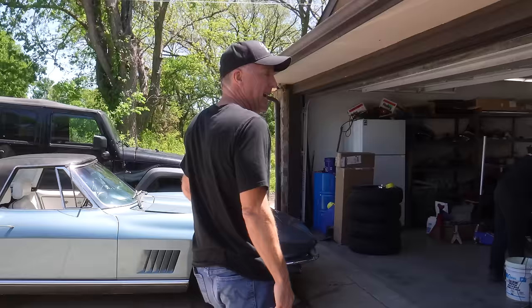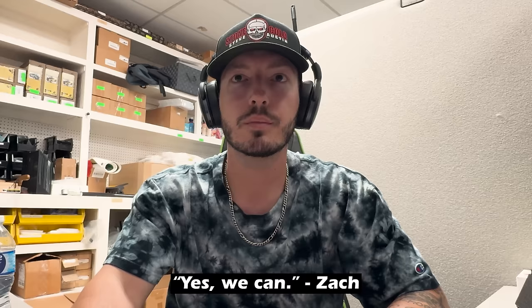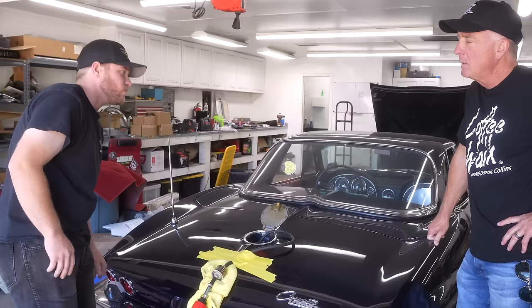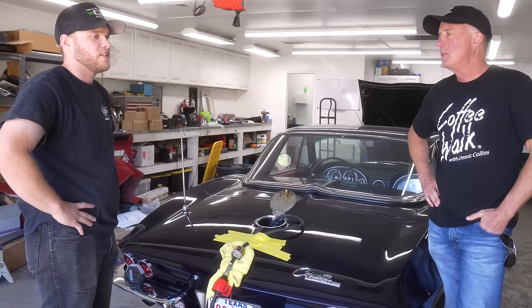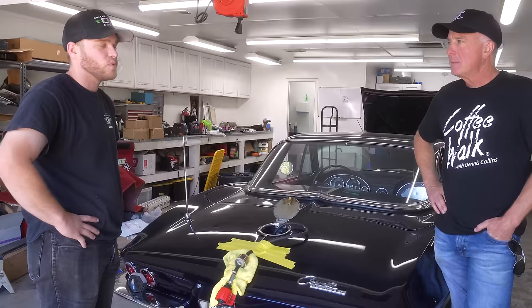We've got some more cars coming soon. What did you have to do to the LT1? It was running rough — the carburetor was leaking down, had to rebuild that. Found out it had the wrong spark plugs — fixed that. You know how common that is? Really common. Then just took it on a test drive — it runs and drives great now. Me and Zach can jump in it? Oh yeah, let's go.